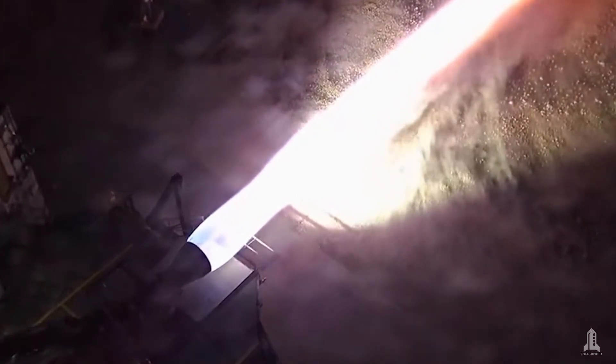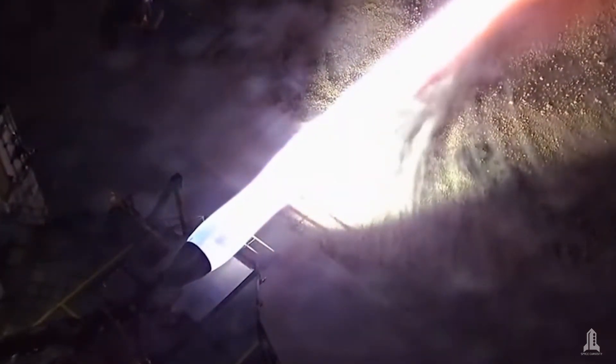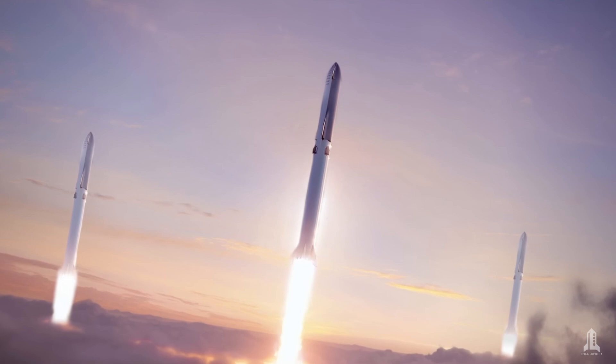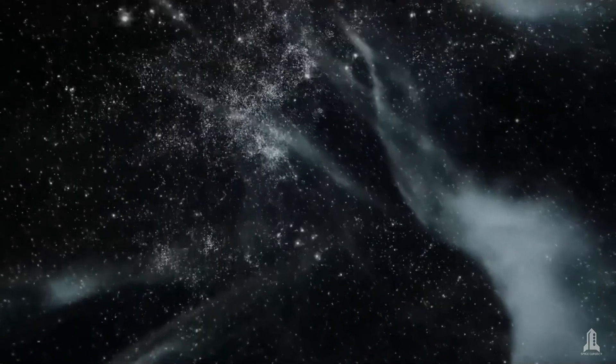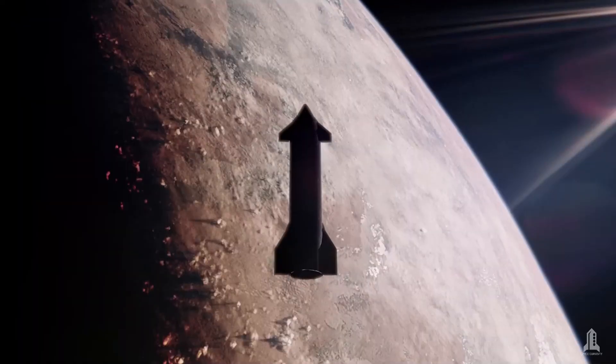Nuclear technology allows for greater thrust with less propellant. One of the most significant benefits of nuclear thermal engines is their ability to drastically reduce travel times to distant destinations within the solar system.